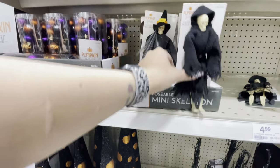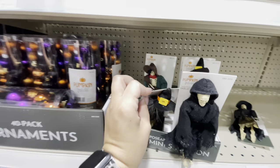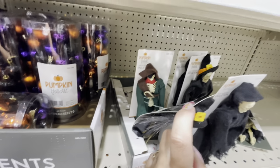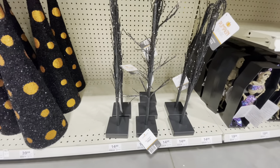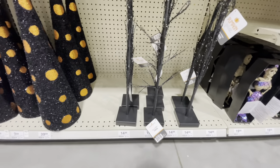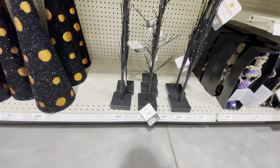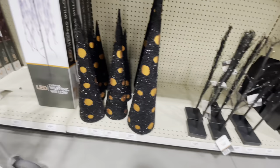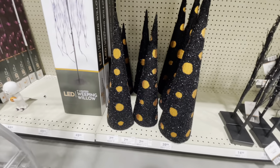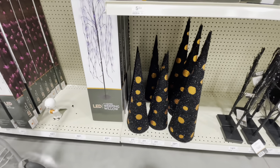Look at these little guys — poseable mini skeletons. There's like a witch, a grim reaper-looking dude, and a pirate back there. Oh, here are the little trees that you can hang those ornaments off of — they do light up. LED Halloween tree, $15 for that. Here are these tinsel trees — 24 inches for $7.99.